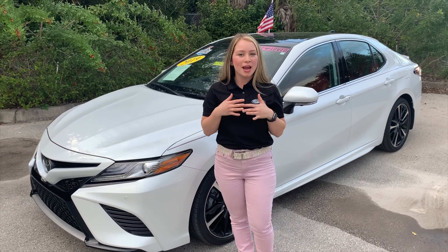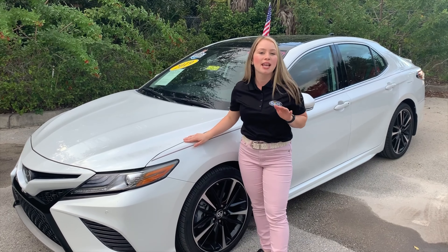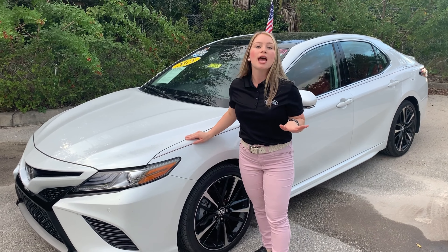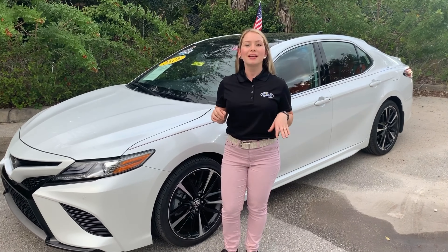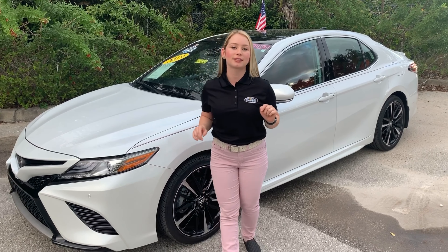Welcome to Tropical Ford. My name is Paola, and today I'm going to show you this amazing 2019 Toyota Camry XSE with only 10,000 miles, just one owner and a clean Carfax.